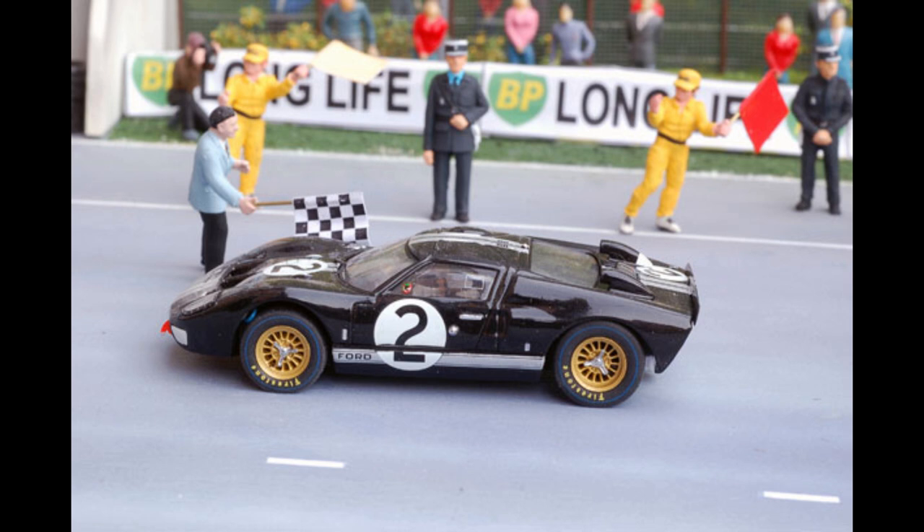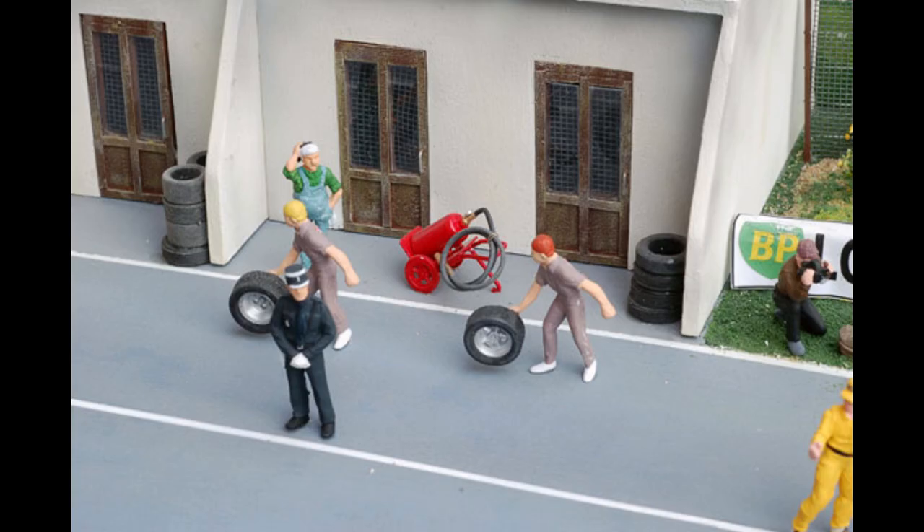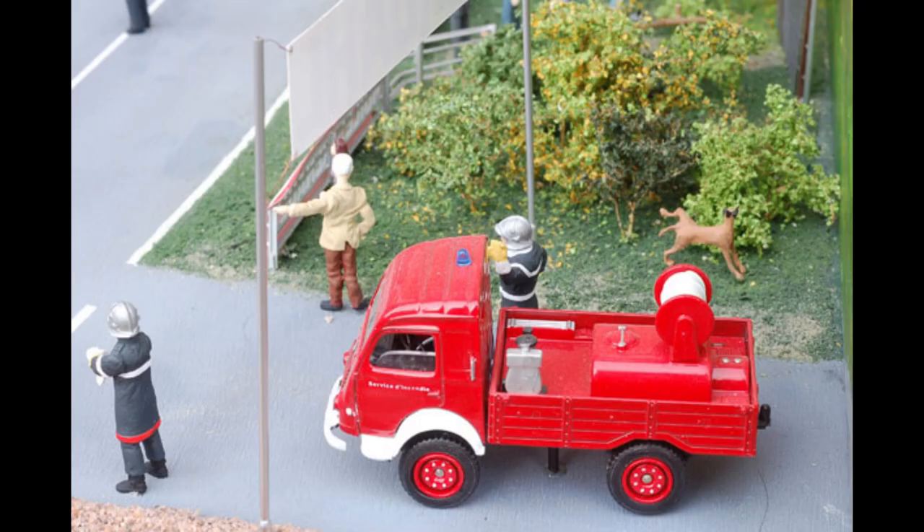It took about five months working to complete the diorama. Many reference images were found online, including structure of the boxes, track, and background.